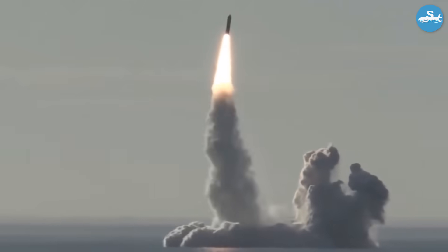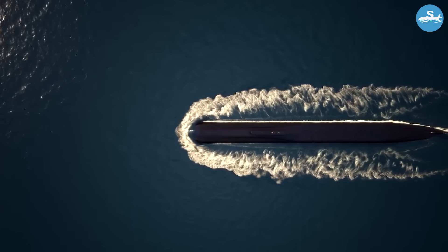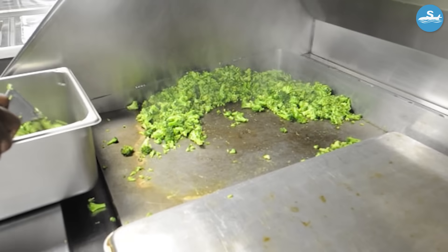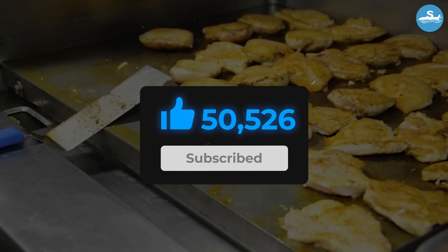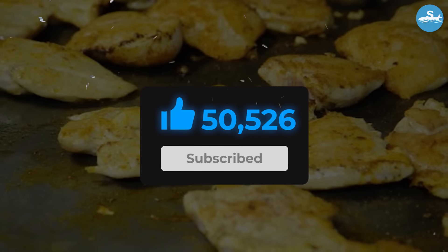These weren't just military vessels — they were floating cities that redefined what was possible beneath the waves. If you found this journey into submarine history as fascinating as we did, make sure to like this video and subscribe for more incredible military stories. The engineering marvels and human stories from our military history continue to amaze and inspire us all.